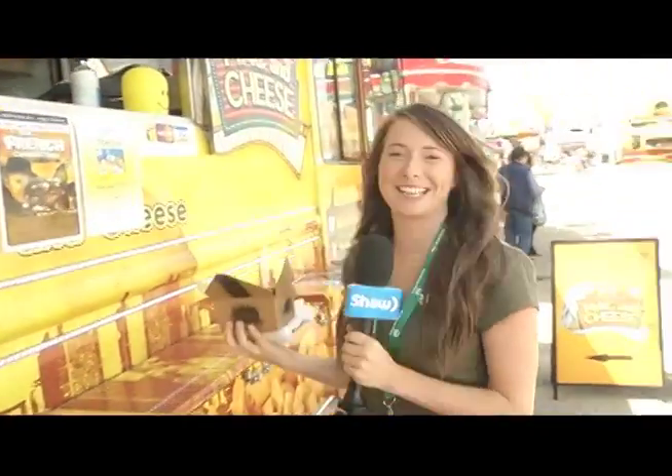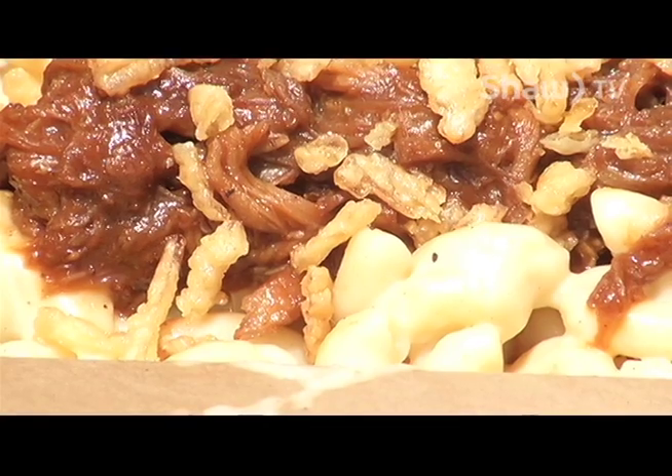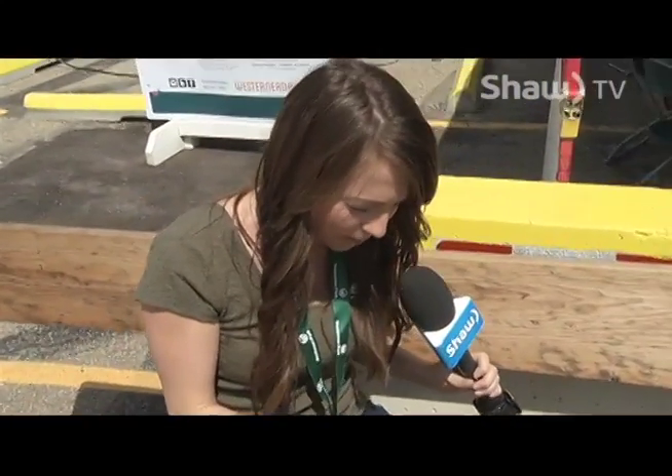Thank you so much. This looks amazing. Oh yeah, there's seven cheeses in there. Absolutely, this is incredible. Dare I say, this is Jurassic. That's fantastic. Thank you so much.